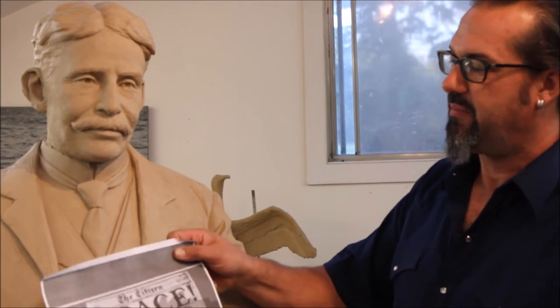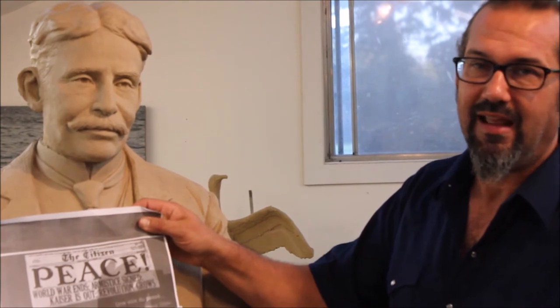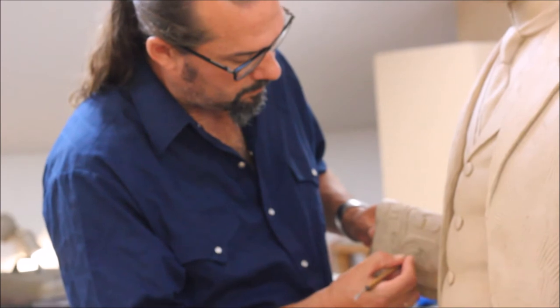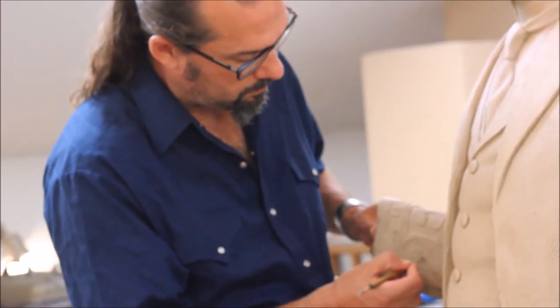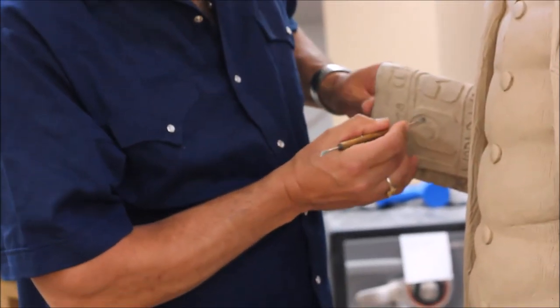This is a neat project where there are Easter eggs to be found, so there's an educational aspect to it and we've been able to sculpt different things in. One of them is just under his arm here — he's got the newspaper of the day. The newspaper is dated November 11th, 1918, the day that World War I was declared over. This is the original newspaper from the Ottawa Citizen, and I was able to sculpt it — it is now folded up underneath his arm.